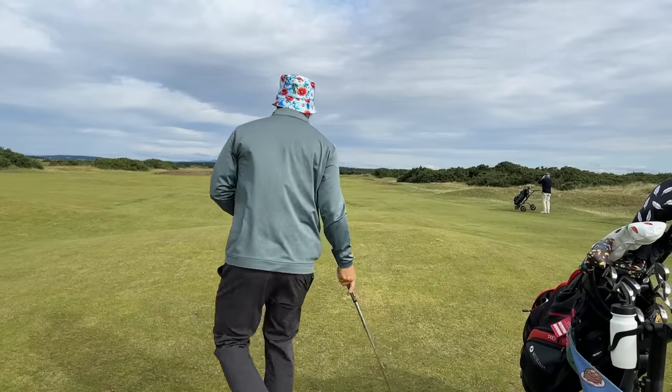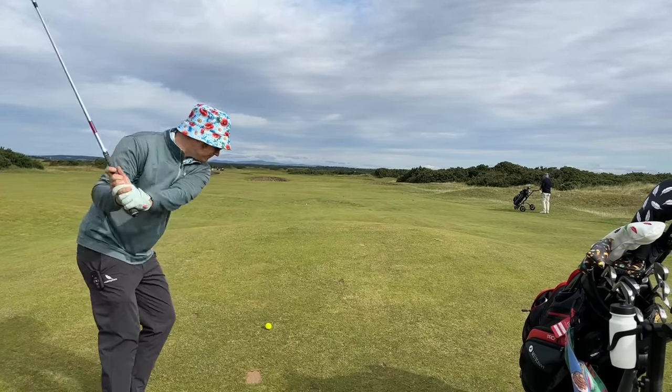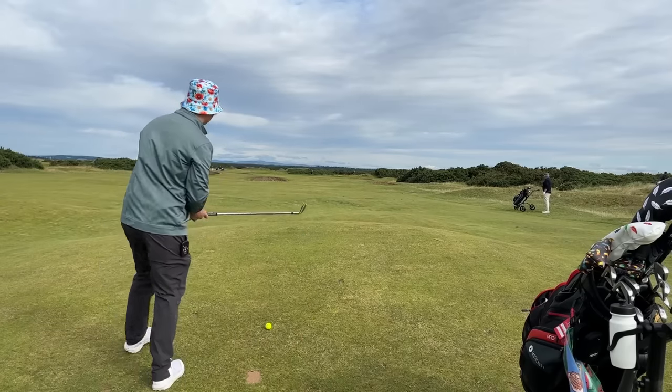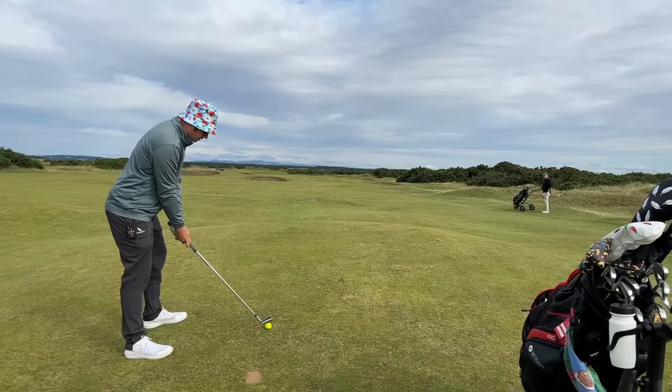I'm going to hit an eight iron — it's a little bit chilly uphill ramp so I'm probably going to play a slight punch shot. I don't want it to get too high and hit by the wind, so we'll go middle-left of the green and hopefully that wind just brings it nicely back in.